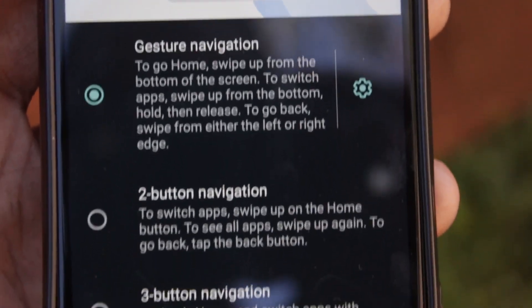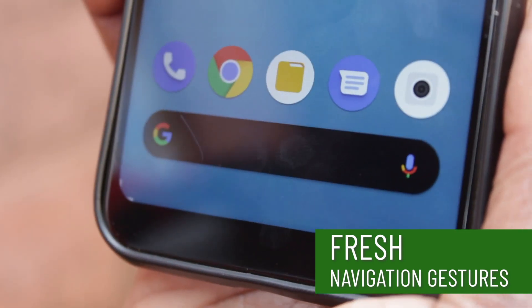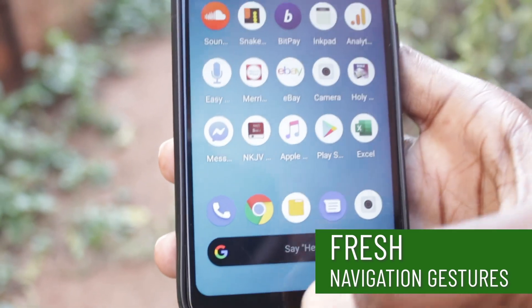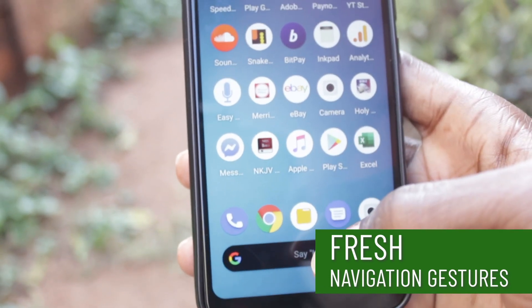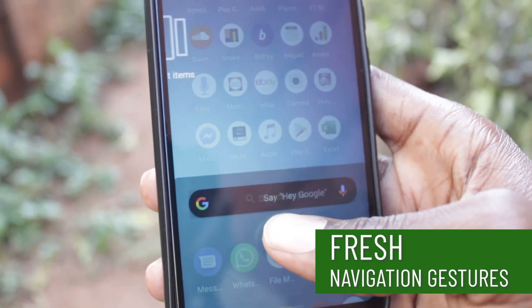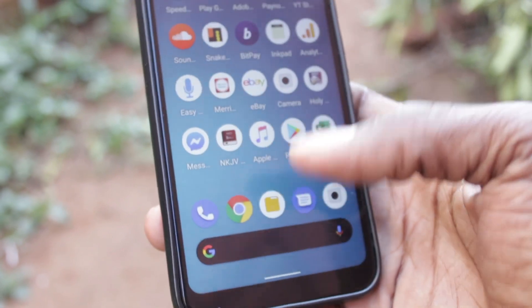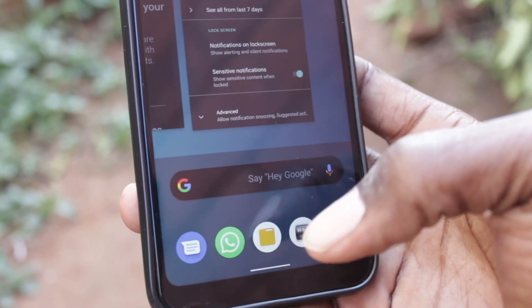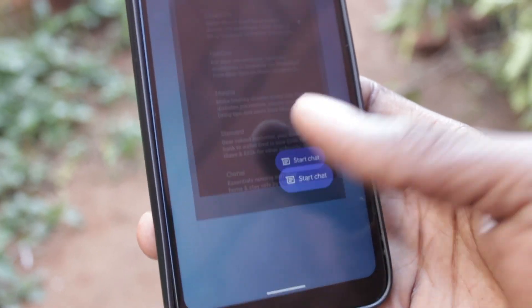Navigation gestures have also been updated. You have three options: the standard three-button layout found on every Android phone, a two-button mode from the previous version, and a new gesture mode. This offers a full experience — I didn't have any difficulties getting used to it. Swiping from the left takes you back, swiping from the right goes to the preceding screen, swiping from the bottom goes to the home page, and swiping from the bottom and holding opens recent apps. The benefit is more screen real estate, which is very welcome.